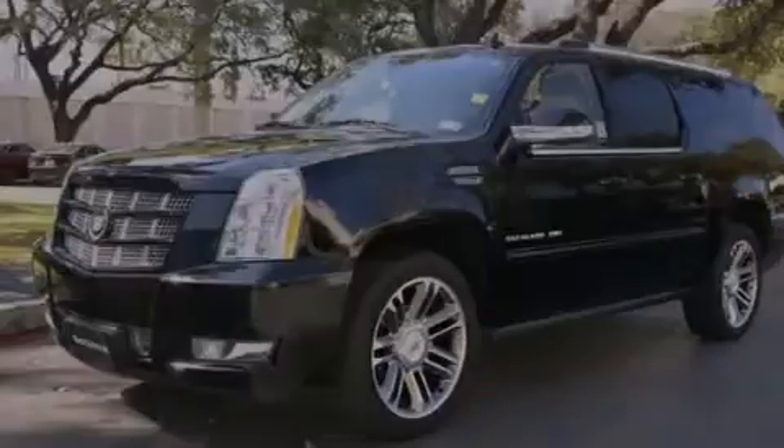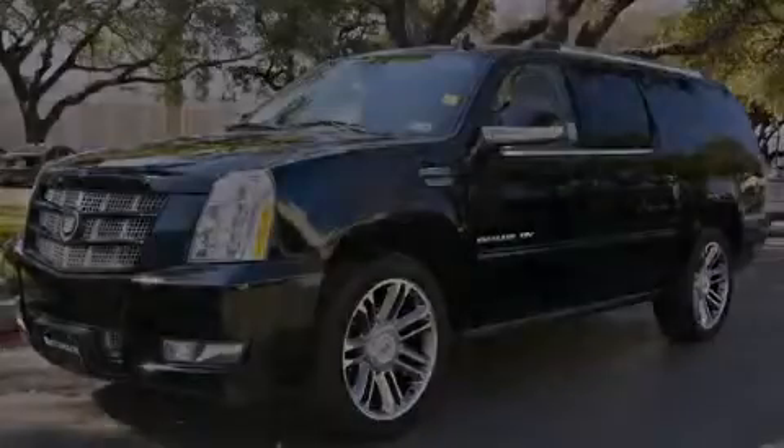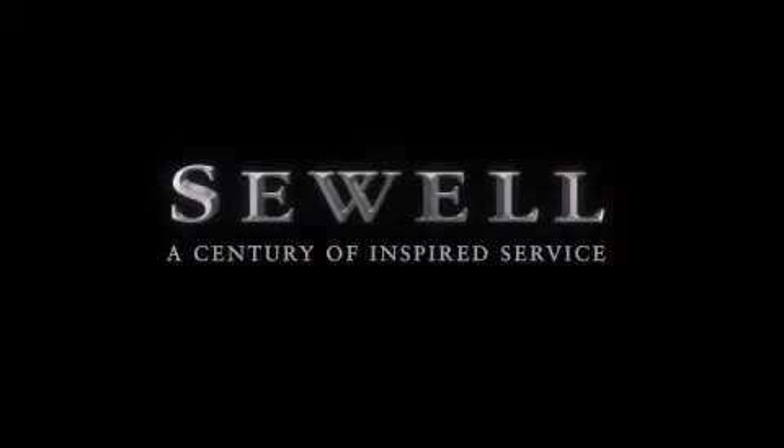Contact us today and schedule your opportunity to see this vehicle in person. At Sewell, our obsession with service extends to all of our customers, including pre-owned.